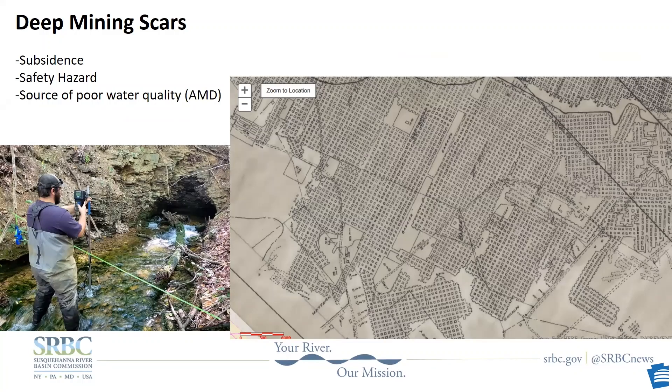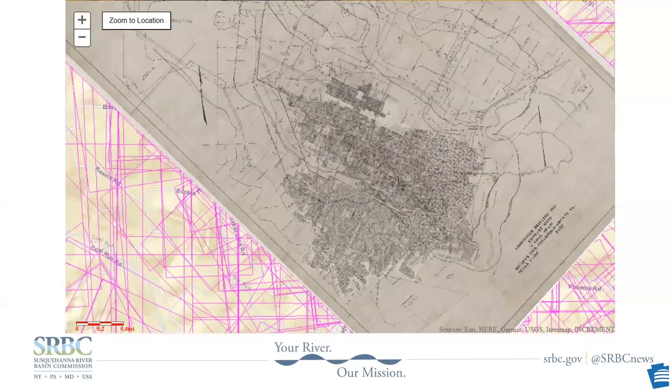Old air shafts pose entrapment hazards to humans. There are subsidence hazards in places where mine drainage occurred not all that deep. My partner is measuring the volume of mine drainage coming out of a deep mine — about 2,000 gallons a minute of nasty water coming out right there. On the right is a historical mine map showing room and pillar style mining, which was a popular technique in Pennsylvania.